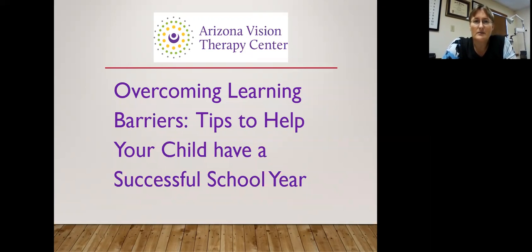Hello. This talk is sponsored by Arizona Vision Therapy Center. It is about overcoming learning barriers and tips to help your child have a successful school year.